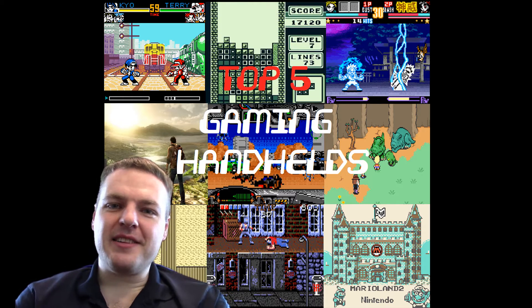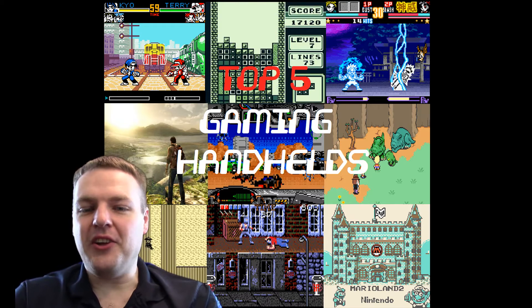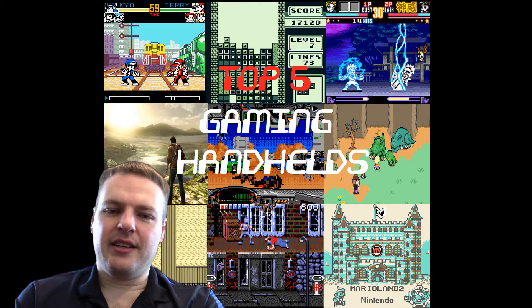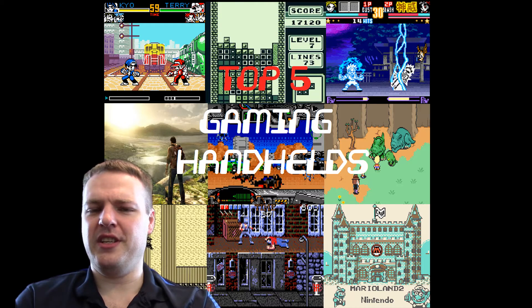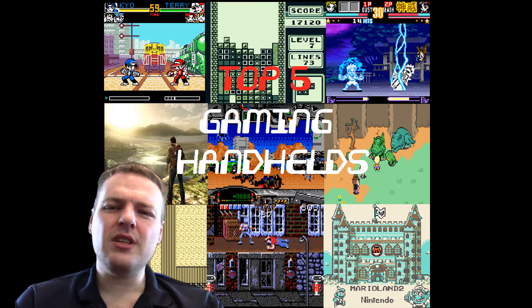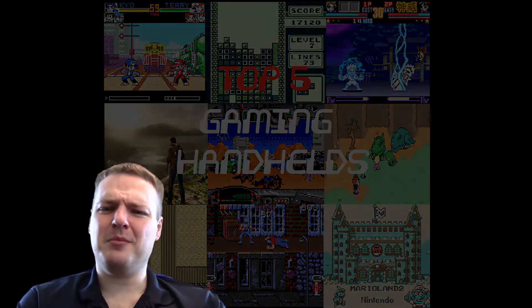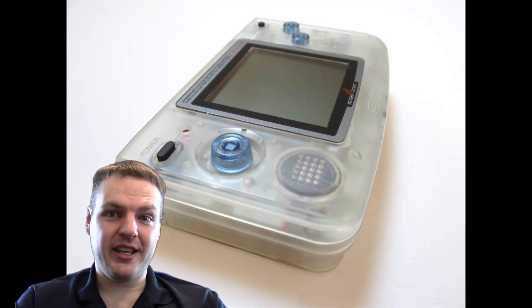Hi guys, welcome to my top 5 gaming handhelds video. Again, this is another one which is all down to personal choice — this is what stands out in my mind and what my favourites are. This is a very tough one to do because there hasn't really been a lot of big handhelds over the years, but these are the ones that really stand out to me. Going from number 5, it's the very odd one — the Neo Geo Pocket Colour.